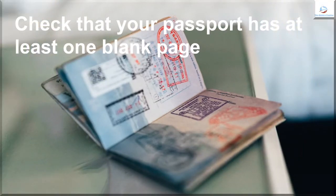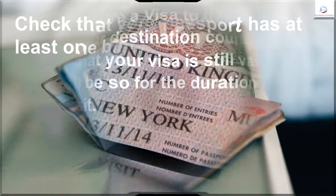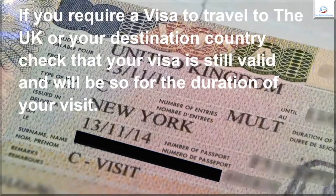Check that your passport has at least one blank page. If you require a visa to travel to the UK or other destination country, check that your visa is still valid and will be so for the duration of your visit.